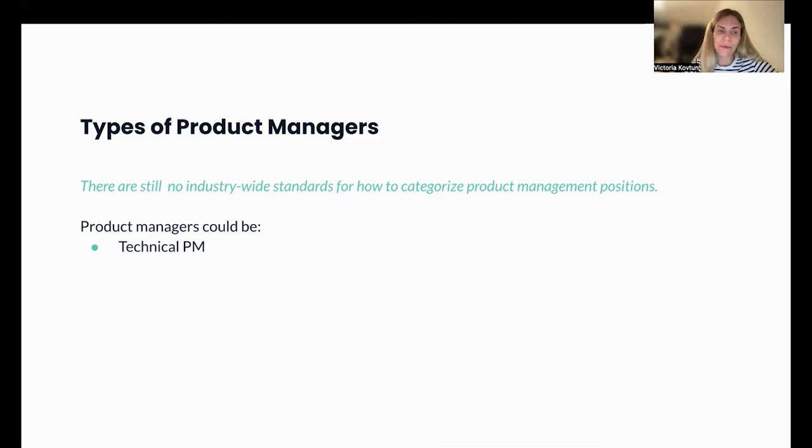Let me list all the product manager types I've encountered during my career — please feel free to comment if any are missing. The first and maybe most popular type is the technical PM: product managers with solid technical skills who have a background in software engineering or QA. These PMs typically work in technology-heavy companies such as Google and Amazon.